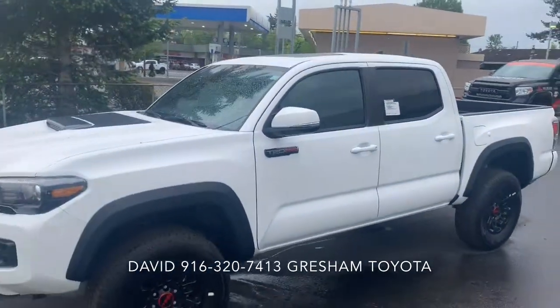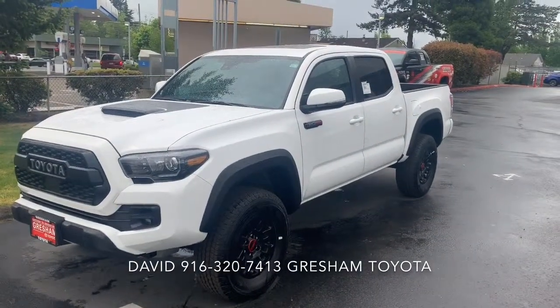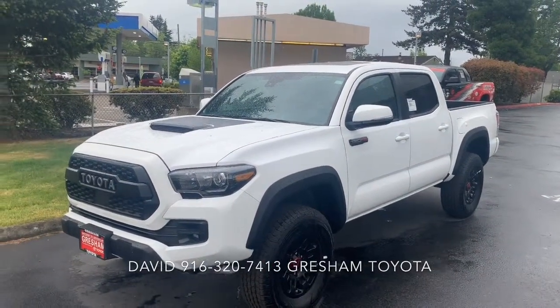2019 Toyota Tacoma TRD Pro — Gresham Toyota, your gateway to adventure.